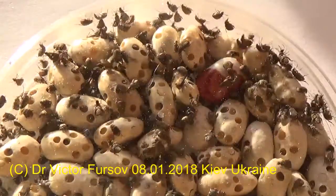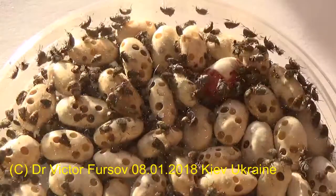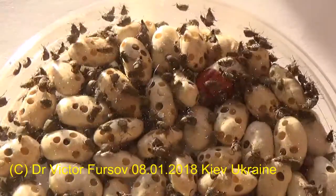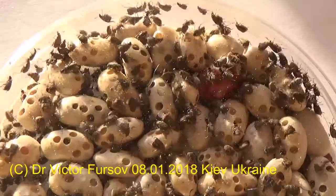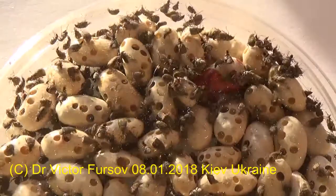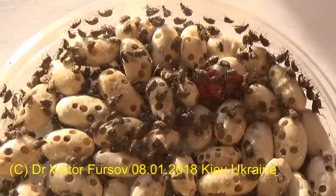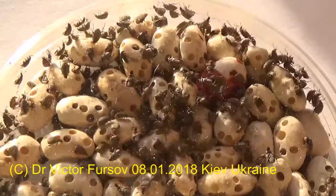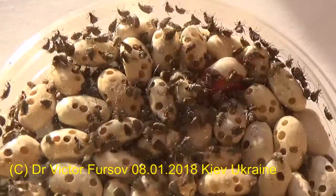You buy beans in a store and bring them to your kitchen. And of course there is a third way — these beetles fly very easily. Even if you didn't buy them or bring them in, they can fly and find your lovely beans in your kitchen. Surprisingly, they are very active and they can move.